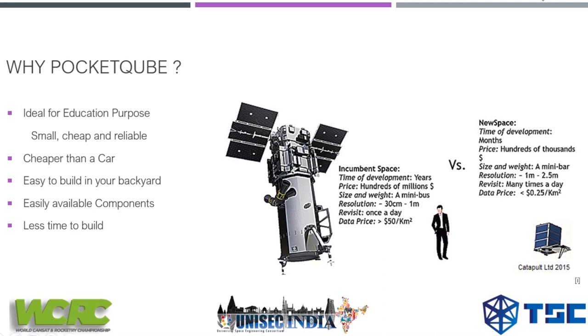Let's see the difference between traditional satellites and pocket cubes. In terms of development time, a pocket cube takes months, and the price is in the hundreds to thousands of dollars compared to hundreds of millions for traditional satellites. Pocket cubes are well-suited for developers and hobbyists, giving you access to conduct research in space by building the satellite yourself.